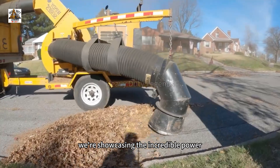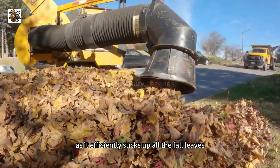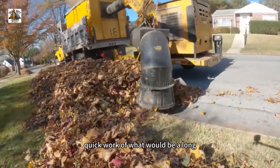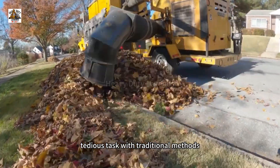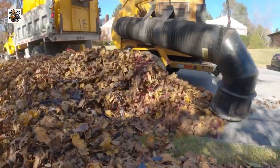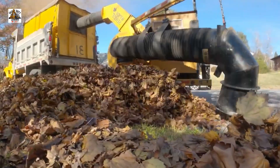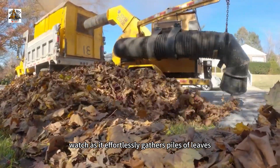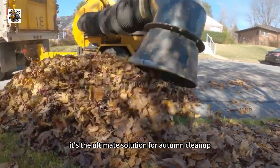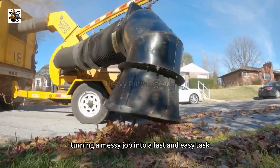We're showcasing the incredible power of a giant leaf vacuum truck as it efficiently sucks up all the fall leaves scattered across the ground. This massive machine makes quick work of what used to be a tedious task with traditional methods. Watch as it effortlessly gathers piles of leaves, clearing streets and yards. It's the ultimate solution, turning a messy job into a fast and easy task.